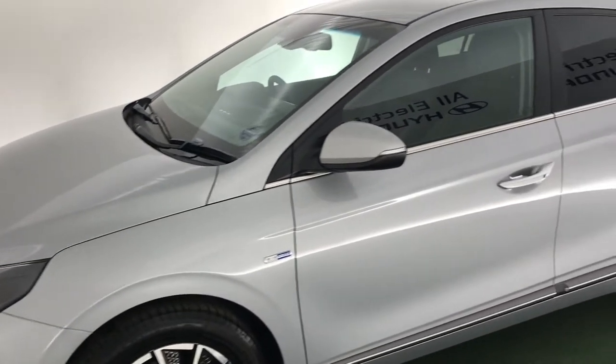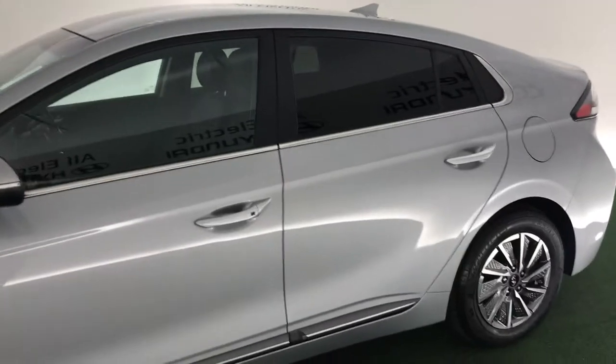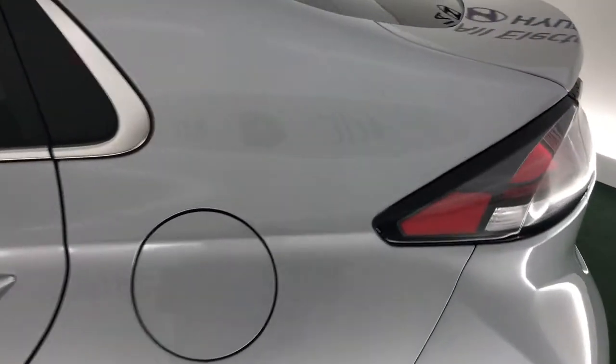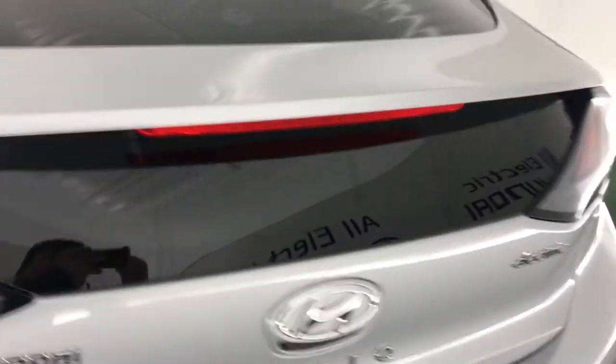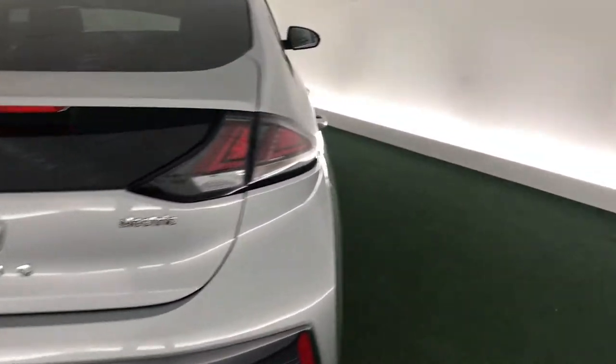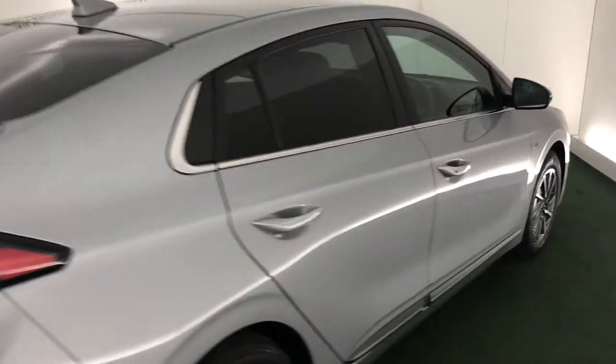Hi, welcome to All Electric Hyundai Kidderminster. This is the Hyundai Ioniq — the premium SE version of this car, and it's a full electric version. It has a 39kWh battery and can do up to 170 miles on a single charge.